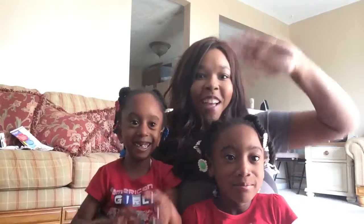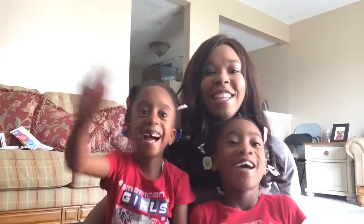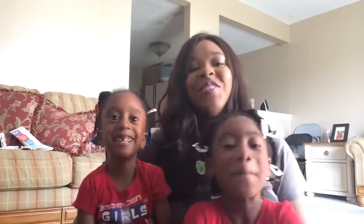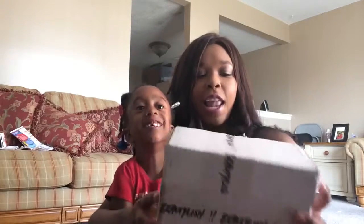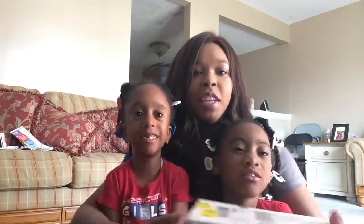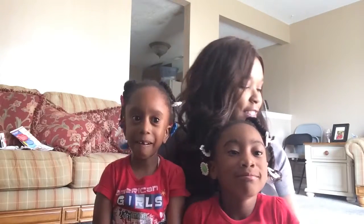Hi guys! Welcome back to my channel. I am in a new location because I am in Huntsville, Alabama with my goddaughters. Say hi guys! My name is Dallas and I'm from Huntsville. I call her Rara. And her name is Dakota — I call her Coco. We're here with an unboxing video for you from Beautylish. It's a quick video. I just want to introduce you to my two little girls because I love these guys.